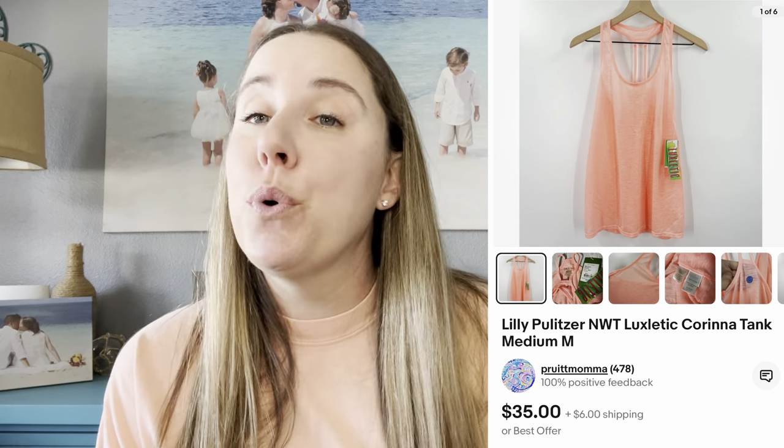Speaking of Lily Pulitzer, I also picked up a piece from that same Plato's Closet trip — priced at $15 for a new-with-tags Lily Pulitzer item, which was great. It sold on eBay for $31. I've been rolling in eBay sales lately, though I only have about 200 active listings there compared to about 900 on my other platforms. I'm just now starting to cross-list and I'm particular about condition of items I list there.